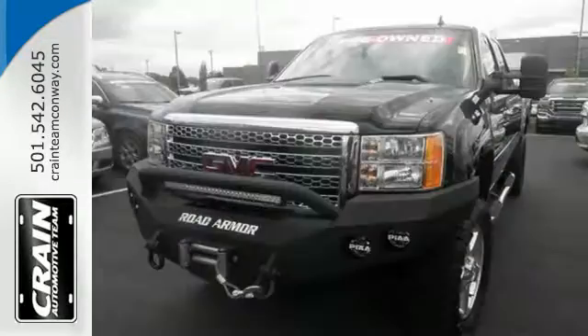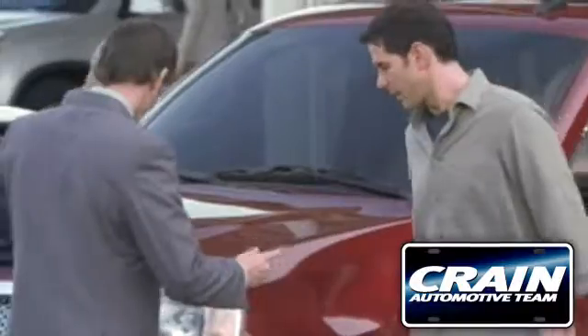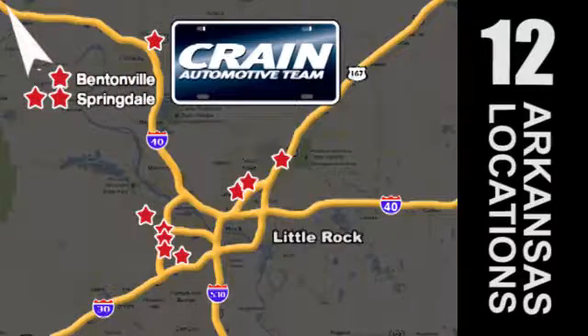Take this dependable pickup for a test drive today. Visit us anytime at craneteam.com. The Crane Team's got them!